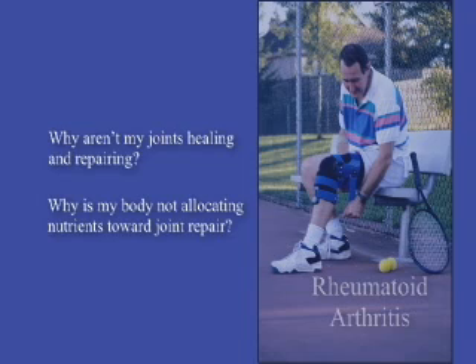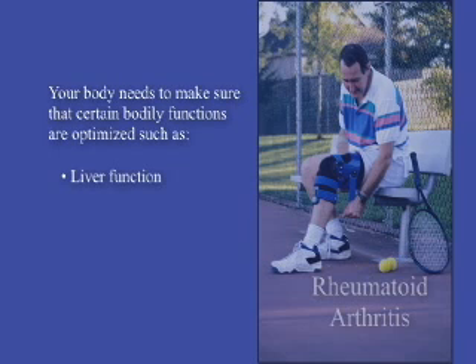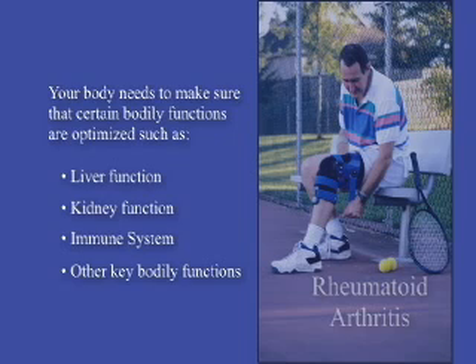And why is my body not allocating nutrients toward joint repair? Maybe there is some more important internal function that needs the extra nutrients right now, and the body is not going to waste those valuable nutrients on non-essential tissue. Your joints, muscles, and energy level are non-essential to the body. Your body needs to make sure your liver function, kidney function, immune system, and other key bodily functions are optimized, which may result in a breakdown in your muscles, joints, and bones, freeing up nutrients and protein to be used for more vital bodily functions.